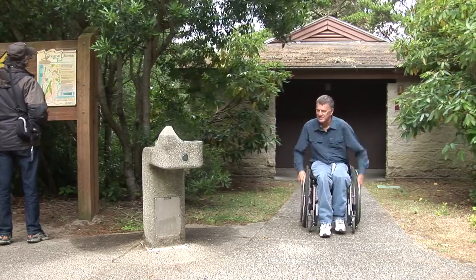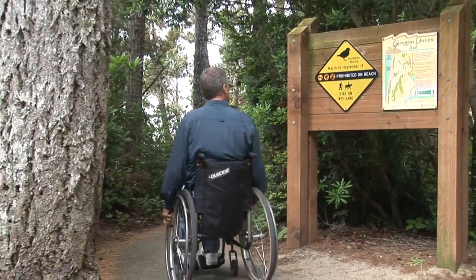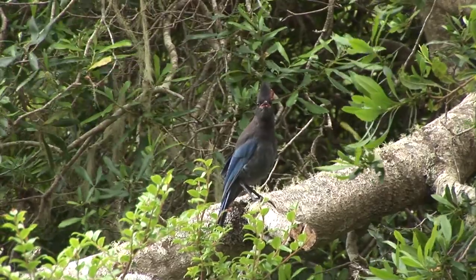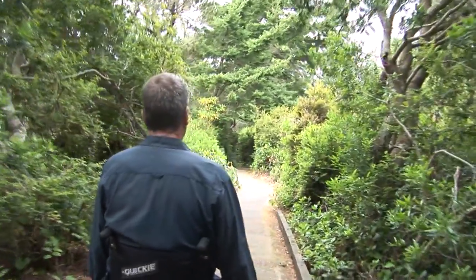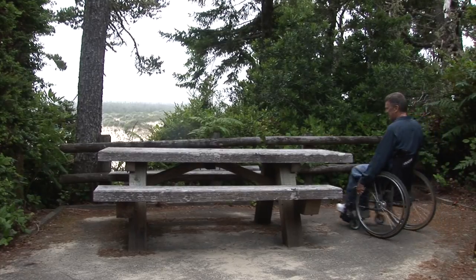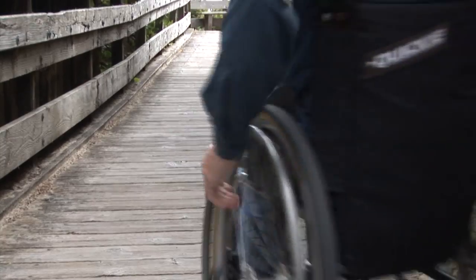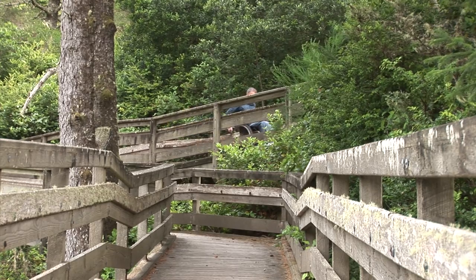There are accessible restrooms at the Oregon Dunes Day Use Area. It's my choice to stop for a picnic — follow me down this paved trail through the giant spruce trees, where you'll find several accessible picnic sites. The United States Forest Service has provided a trail to and through the dunes, and the trail is wheelchair accessible to the viewing deck.